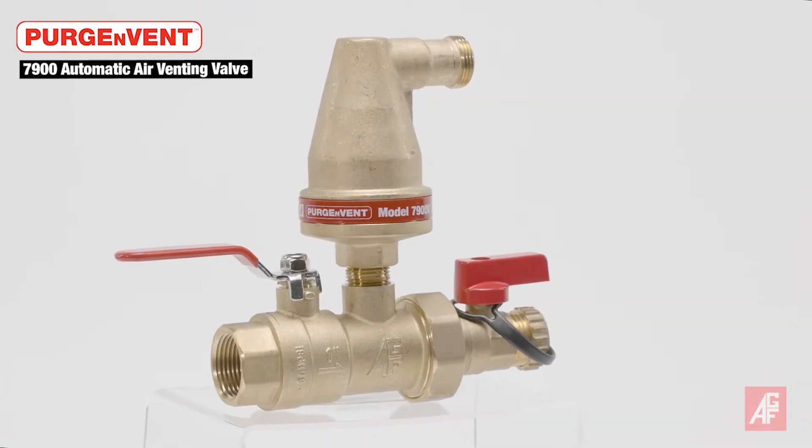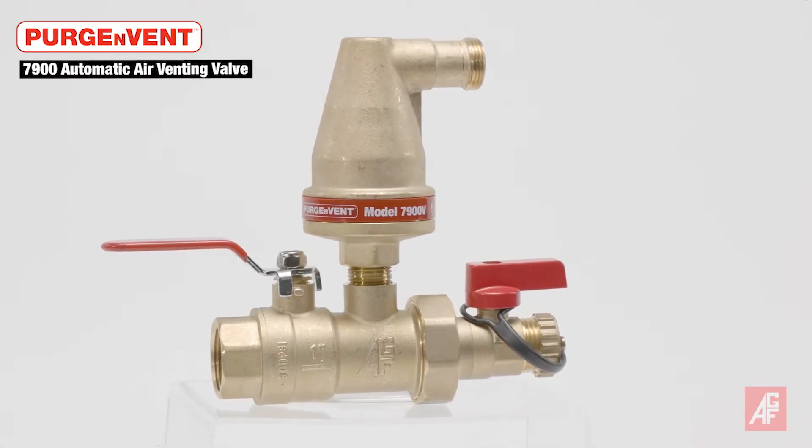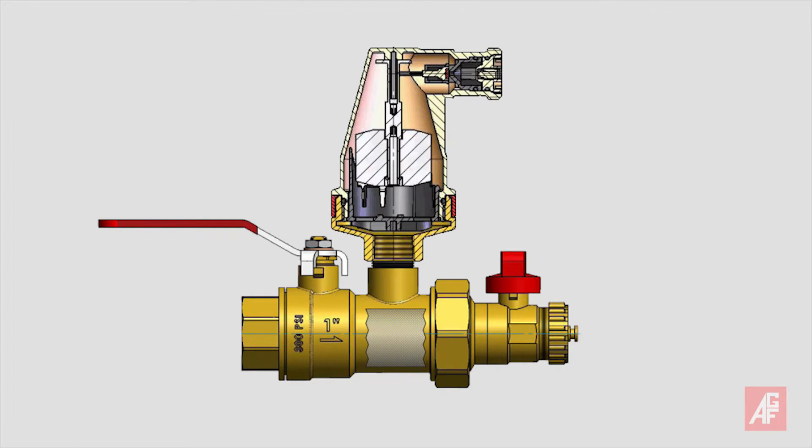Developed with input from contractors, the AGF patented Purgenvent 7900 AAV automatic air venting valve is the most compact, simple to install, and offers the widest variety of installation options. The unique patented conical design prevents water discharge, eliminating the need for redundancy.